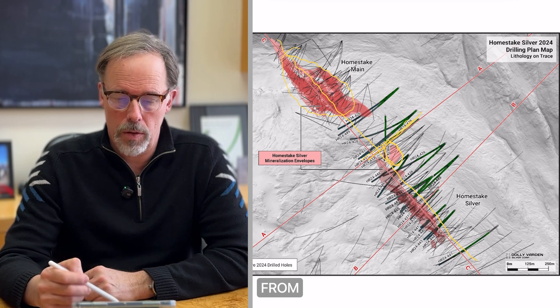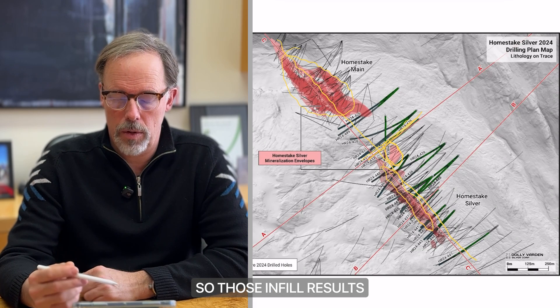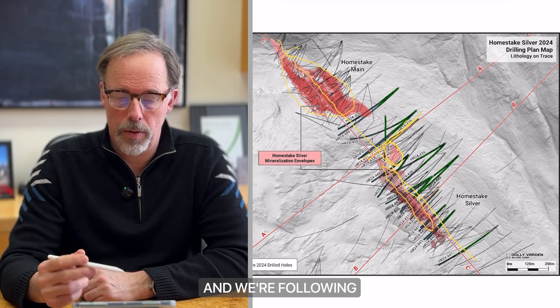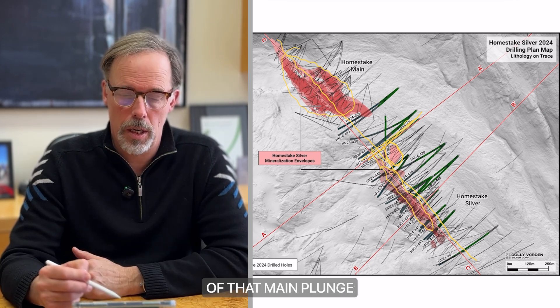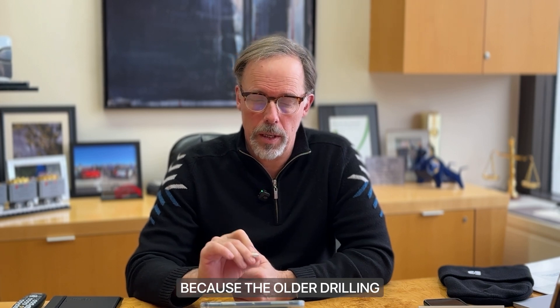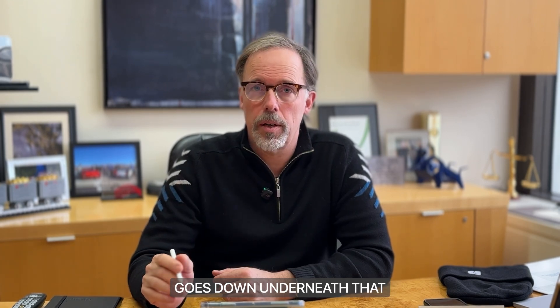We do have results from the main Homestake Silver deposit in this area. Those infill results show that the plunge is continuous from our 2023 drilling, and we're following that out to the north. We also hit the northern end of that main plunge. Part of our 2024 drilling was stepping out to the north to join Homestake Main and Homestake Silver. Homestake Silver is coming up from the south, and there's always been a gap between the two because the older drilling was at a higher level — that plunge goes down underneath it.